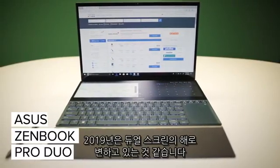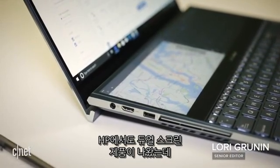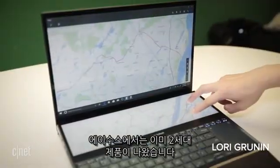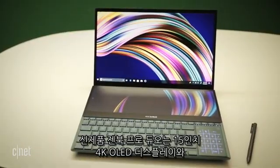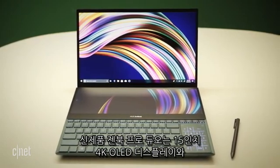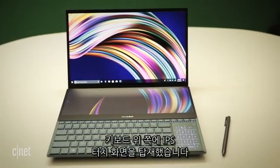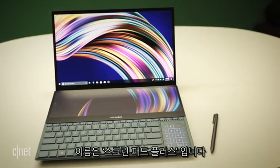2019 seems to be turning into the year of the dual screen. But while companies like HP are just coming around, Asus has already marched on to its second generation. The new flagship ZenBook Pro Duo pairs a 15-inch 4K OLED display with a second full-width IPS touchscreen above the keyboard. Asus calls that a ScreenPad Plus.